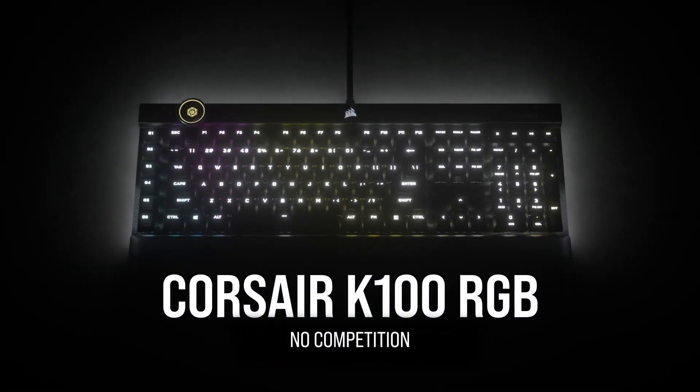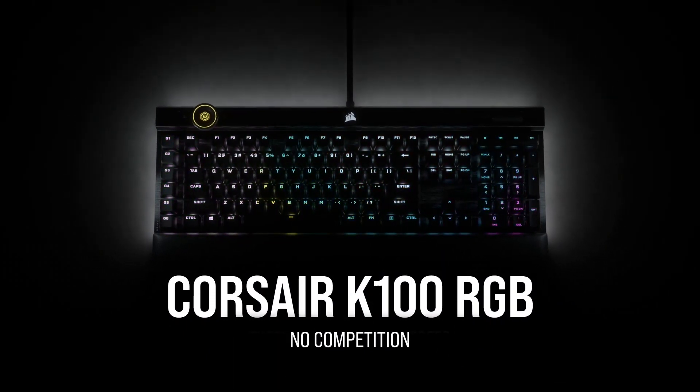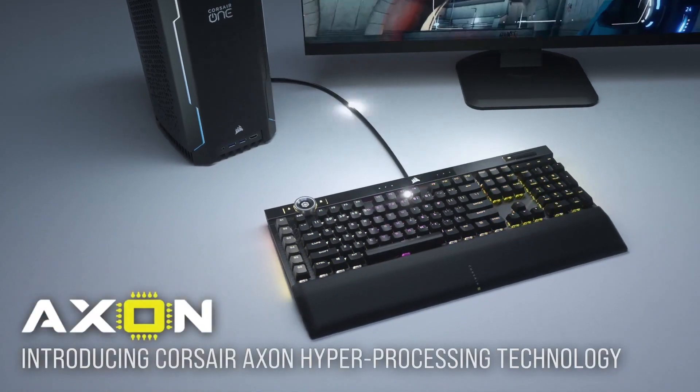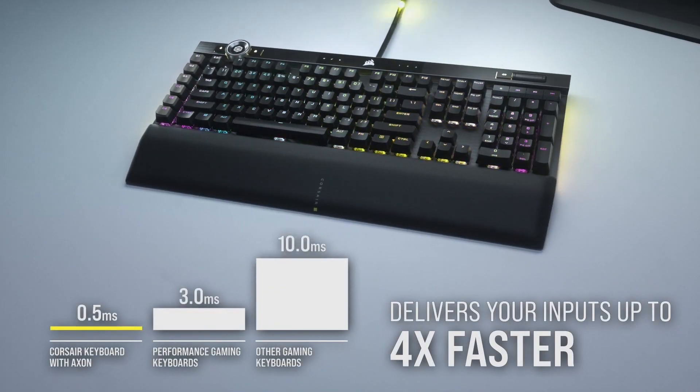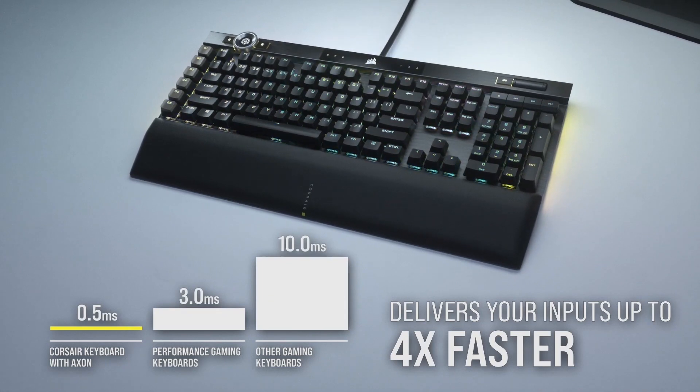Corsair's new high-end mechanical gaming keyboard, the K100, is here. Designed for speed with an ultra-responsive Axon hyper-polling refresh rate of 4000 Hertz, delivering your inputs up to four times faster.